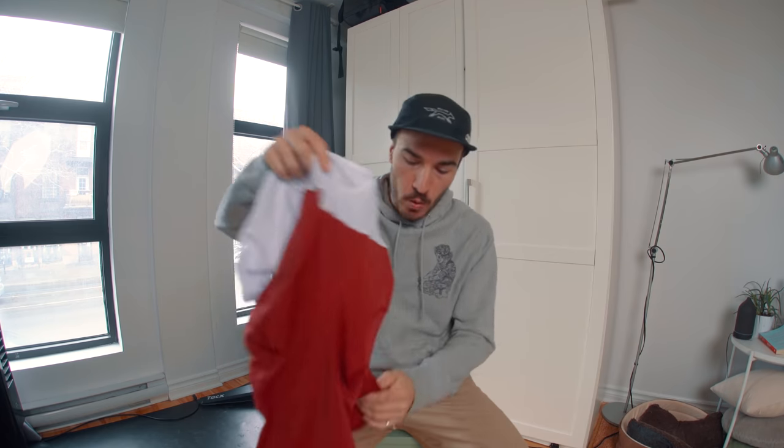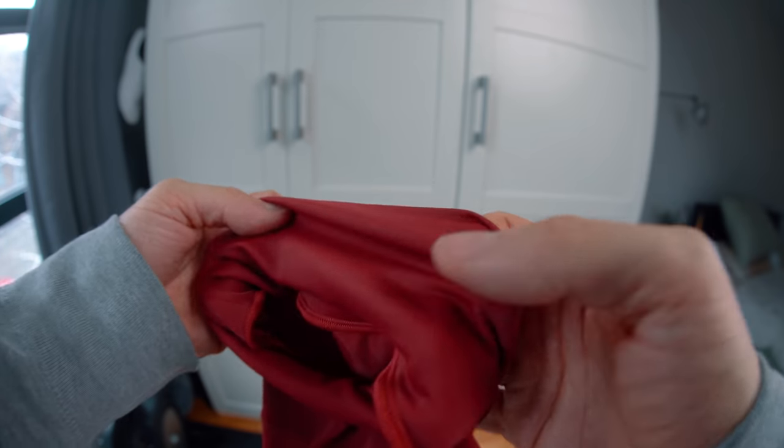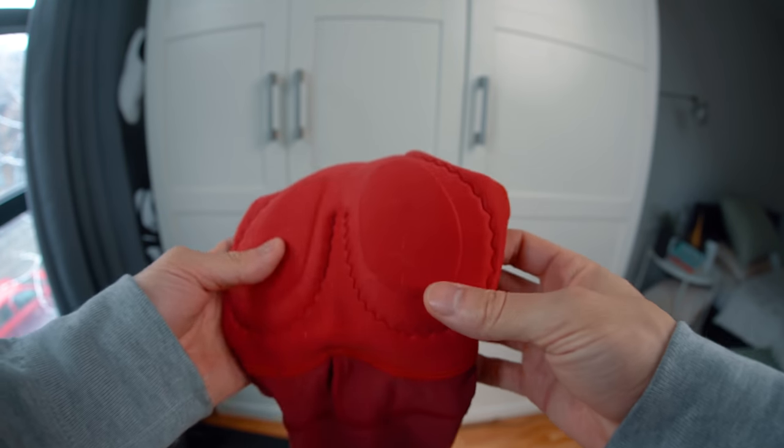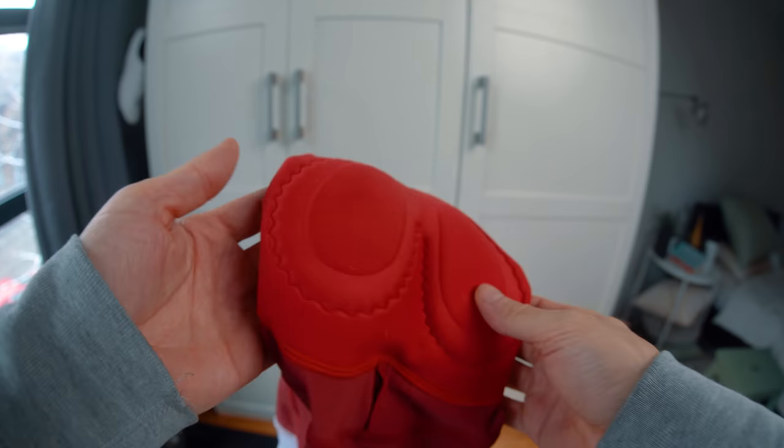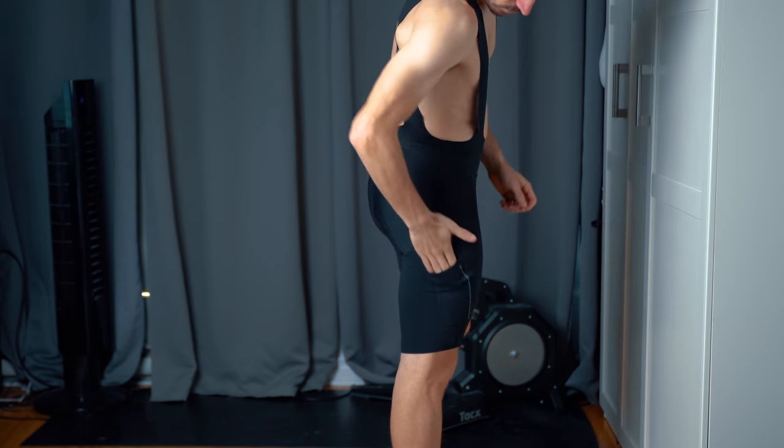In 13th place we have the Neo Pro. It's a $60 bib. It doesn't have grip — it's just a band that is way too tight around the quad. The chamois is just not comfortable for long rides, and the straps are not soft. Last place goes to this Neo Pro. $60 is the only good point.